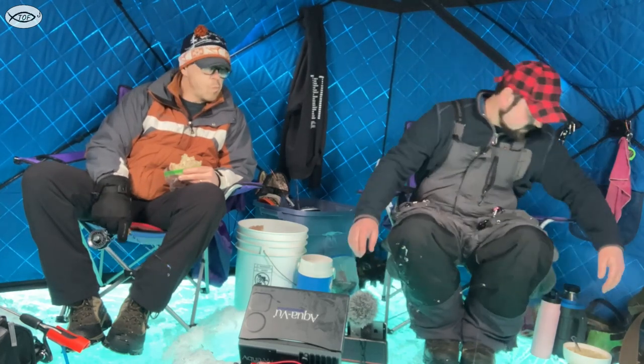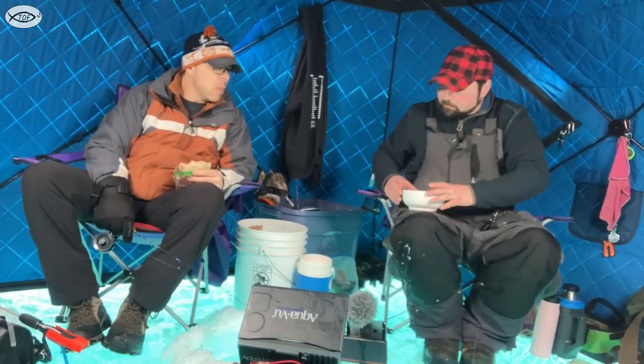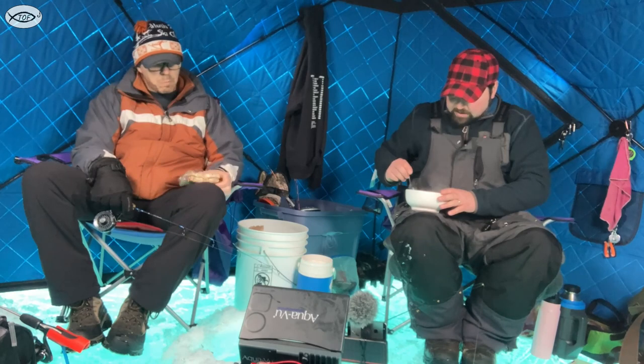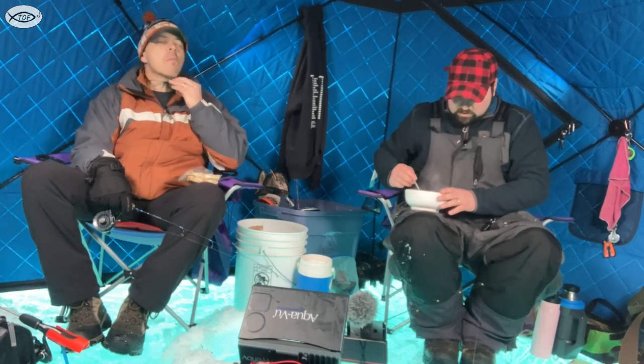The noon time bells have rung. Now it's time to eat soup — eat it, it's hot! You brought soup — is that ramen? It's ramen, yep. This is one of the best things to have when you're out on the ice and it's cold. It is so good.